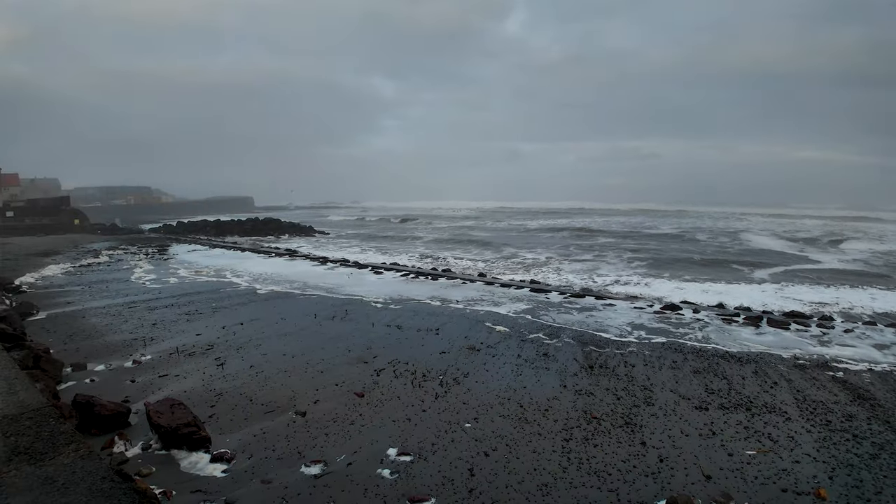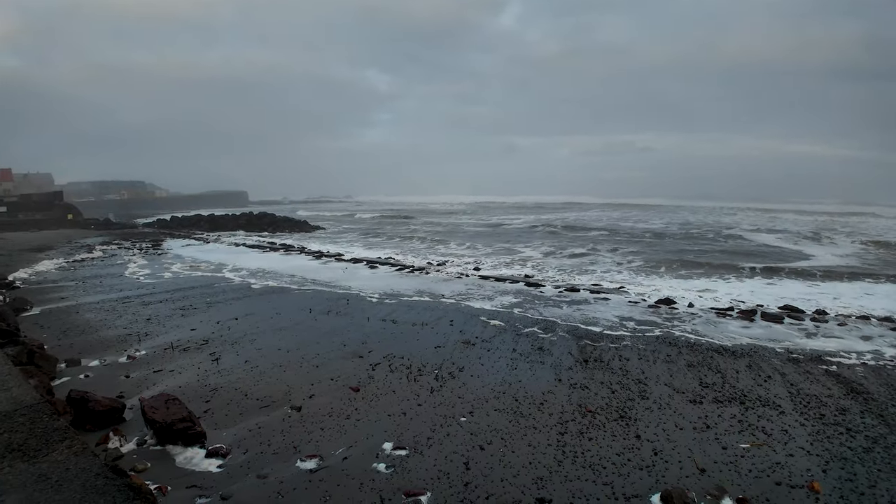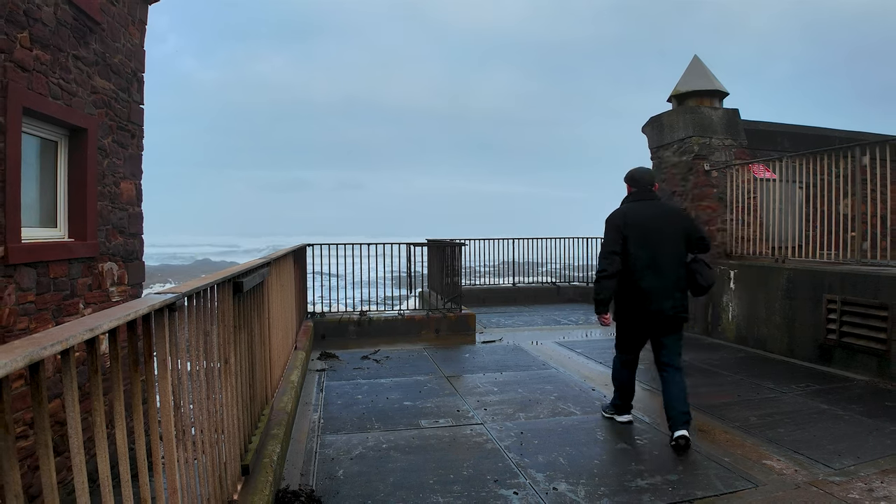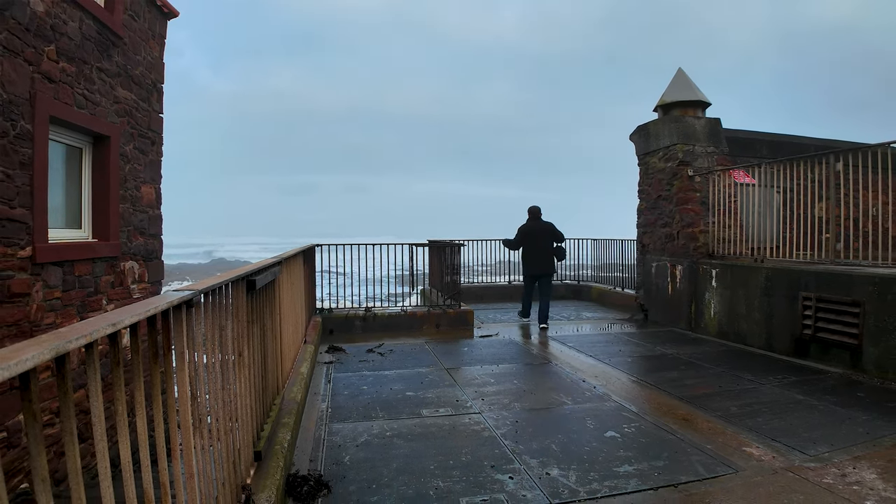I could watch those waves all day, but we have a train to catch, so we're going to head back to Dunbar Station. It's actually been lovely today to be able to come down and see waves as big and as foaming as this without having to be buffeted by wind and rain at the same time. Normally in Scotland, waves like this equate to howling gales and driving rain, but today I'm completely bone dry and there's not a whisper of wind in the air. I just can't keep away from the sea — one more vantage point and then we're going to the station.